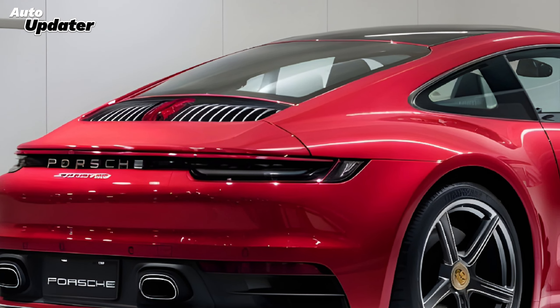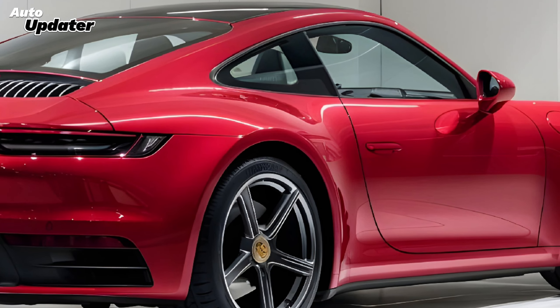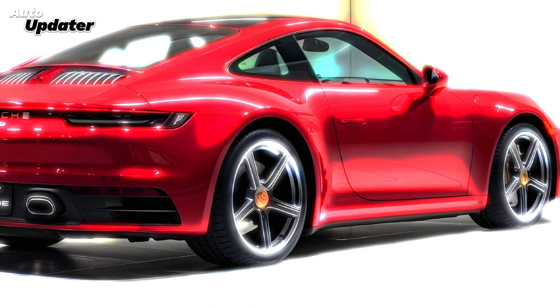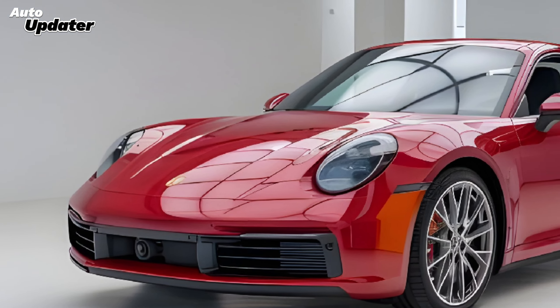At first glance, you'll notice the sleek aerodynamic design that retains the 911's signature profile but adds a modern twist. The front fascia has been refined with sharper lines and a more aggressive stance, while the rear features a reworked light strip that enhances its sporty character.